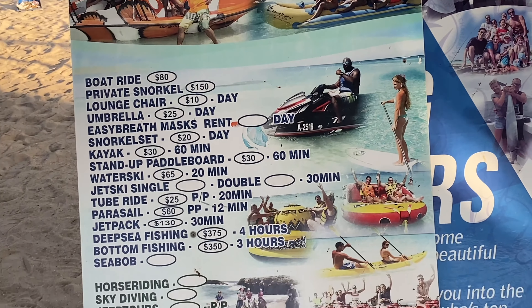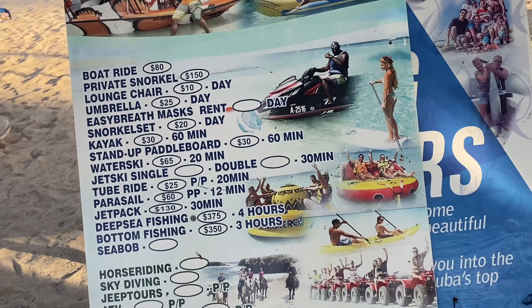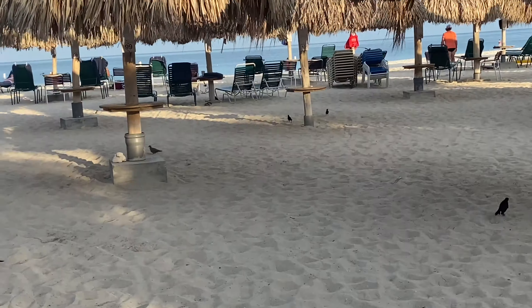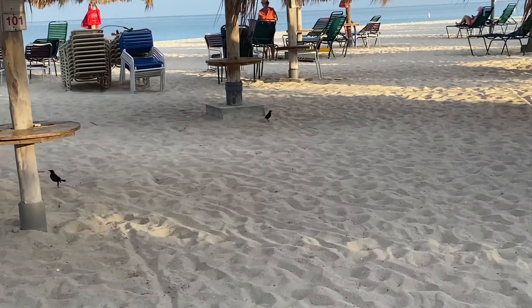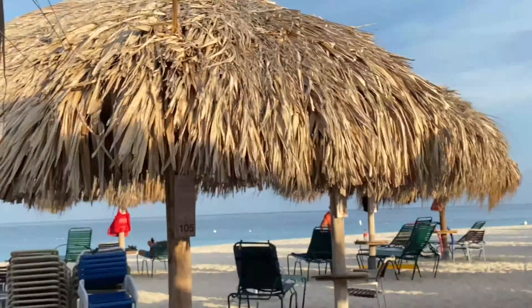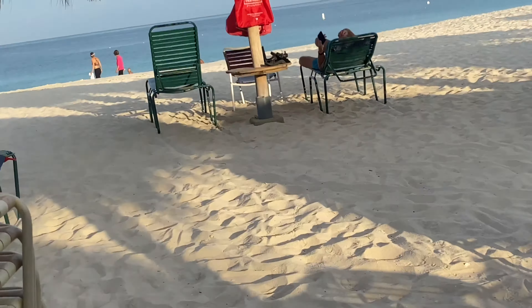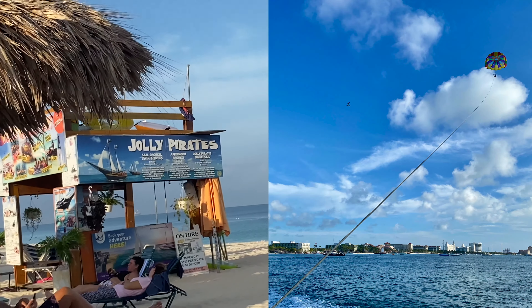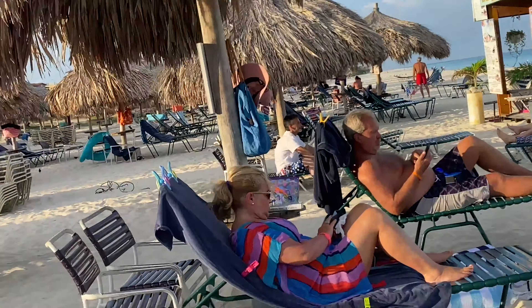Here are all the activities you can book on the beach itself. For those who don't know, this resort is located on one of the most beautiful beaches in Aruba called Eagle Beach — it's a very popular beach on the island. To book your excursions, there's a guy standing right here by that boat — Jolly Pirates — so you can head over there.